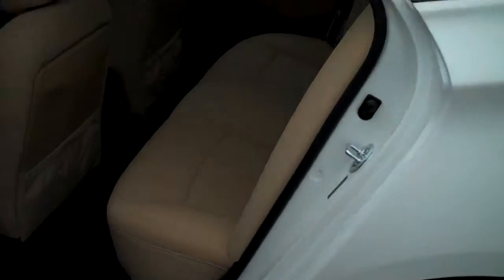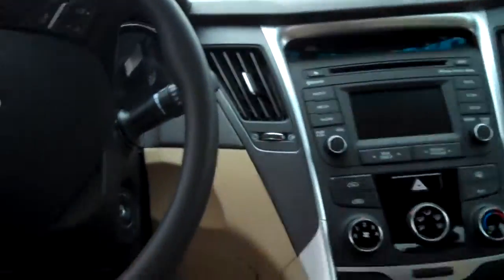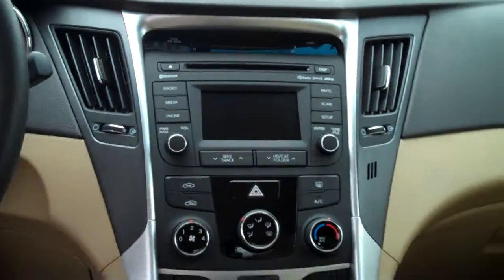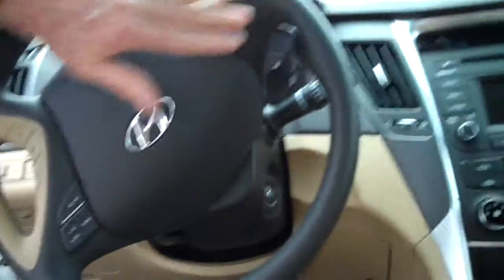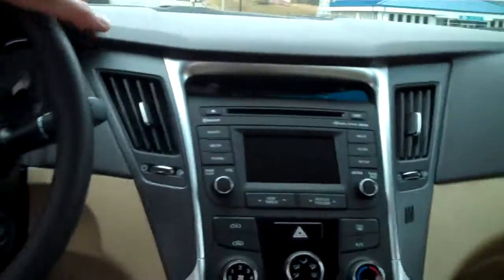In the back seat you can see there's plenty of room. There actually is an armrest that pulls down and has cup holders in it. With the preferred package you're going to get leather seats on both sides. You also have a backup camera which will show right here. On your steering wheel you have your Bluetooth, your cruise control, and you can also control your radio, your volume and everything from here.